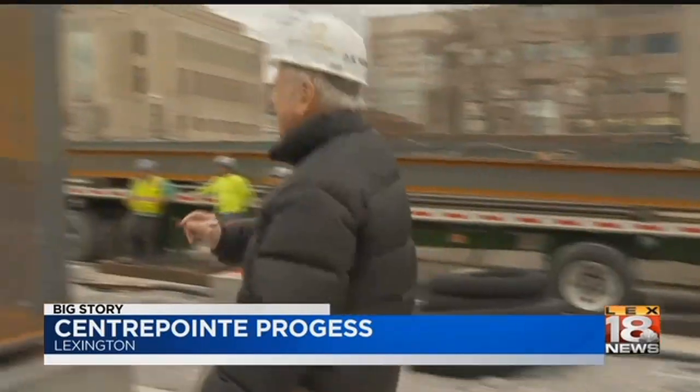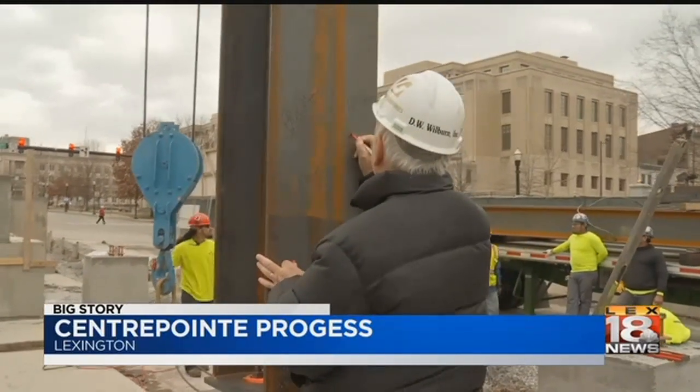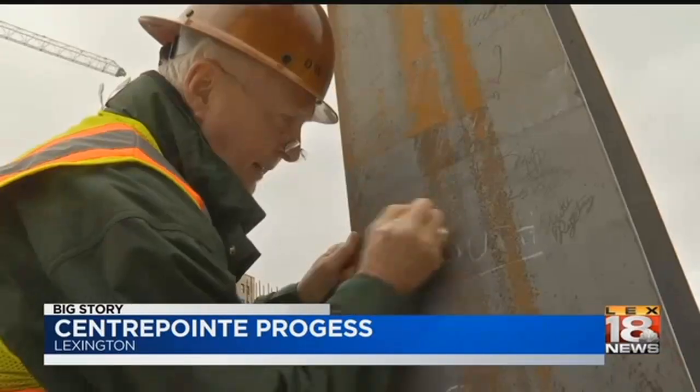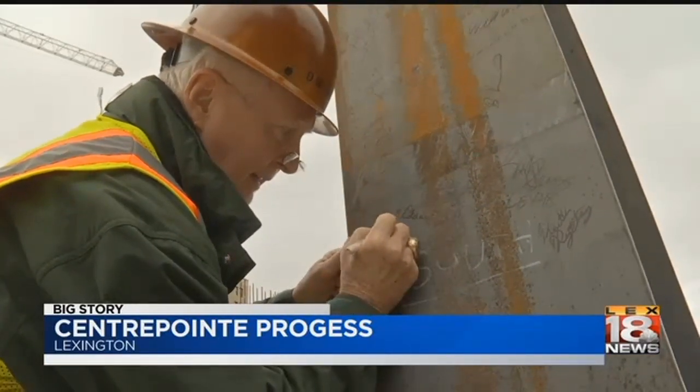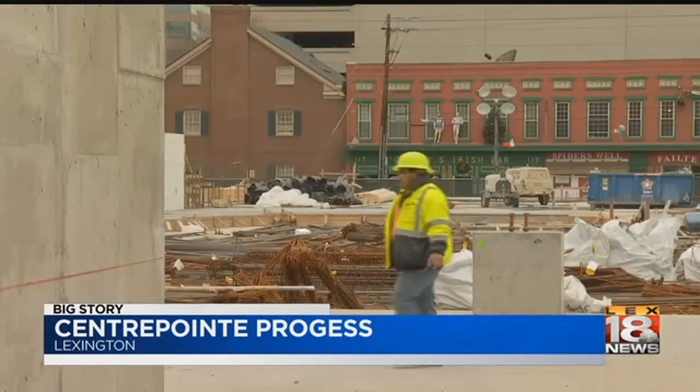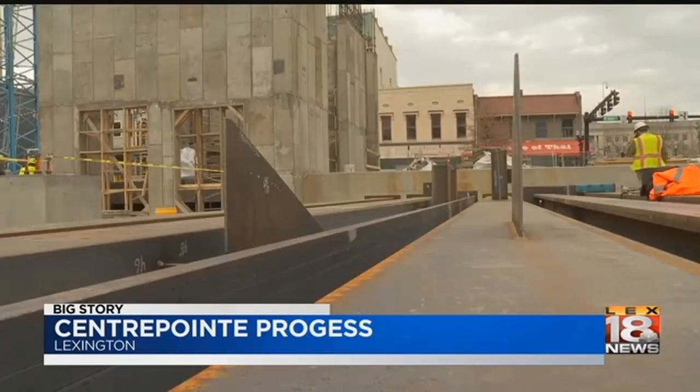Another new and bigger Starbucks will go in the Marriott with a signature bluegrass theme. Webb says the 12-story office building with condos should be completed by late next year. As for the entire project, late summer to fall of 2019 — fingers crossed. Covering the news in Lexington, Lee Searcy, LEX 18 News.